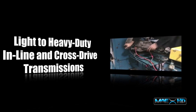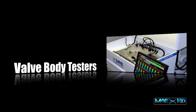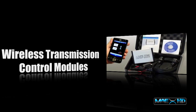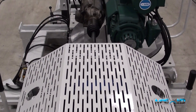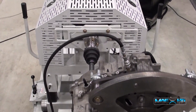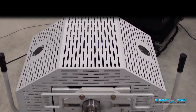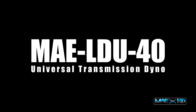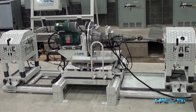For the transmission rebuilder market, Mustang also offers a number of specialized testing solutions, including computerized valve body testers, solenoid testers, and transmission control modules. Mustang's latest product innovation for automotive transmission repair and remanufacturing professionals is the MAE LDU40, the most advanced next-generation dynamometer for testing automatic passenger car and light truck in-line and transverse transmissions.